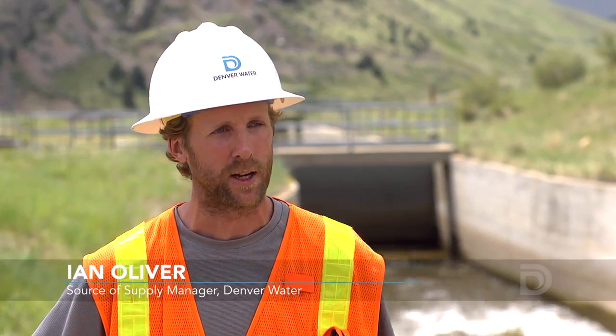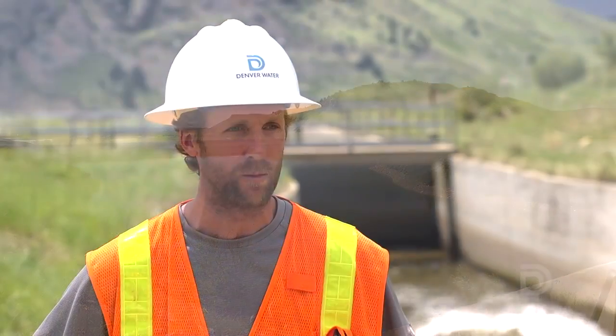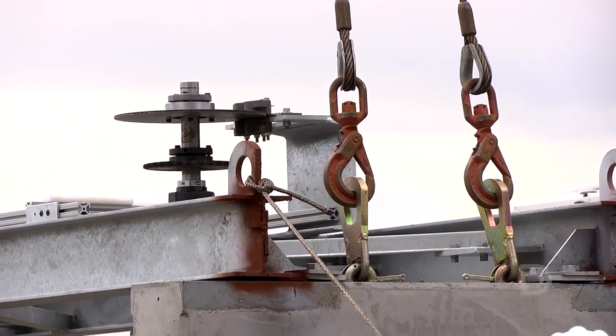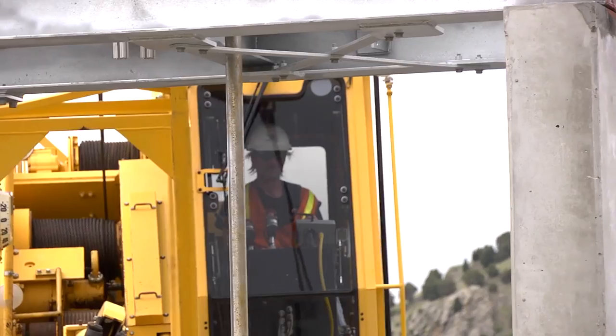What we're going to try and do is capture the kinetic energy of the water that we're sending from Gross to Ralston. Today, the energy in that water is not utilized for anything — it's just a water conveyance. This provides a sustainable way for our customers to tap into slow or shallow waterways for renewable sources of electric power.